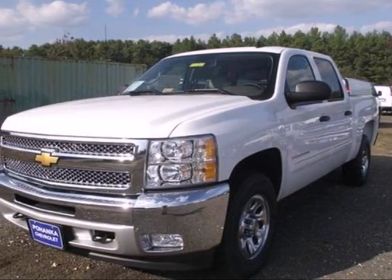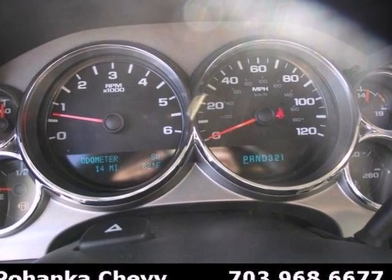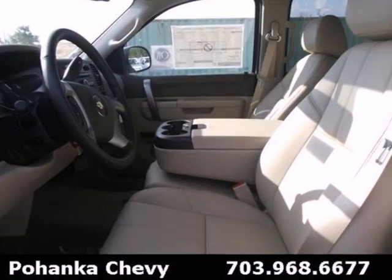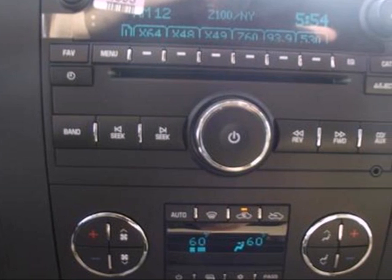It's a 2013 Chevrolet Silverado 1500. You buy a full-size pickup for its capability, but you still like your amenities. This truck features convenient features like ice-cold air conditioning, AM FM stereo, tilt steering wheel, and stability and traction control.